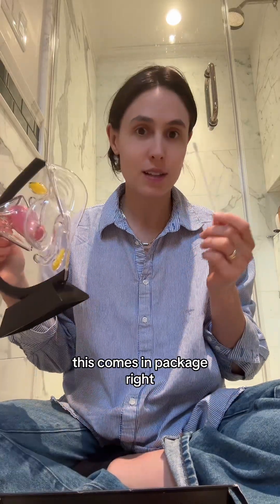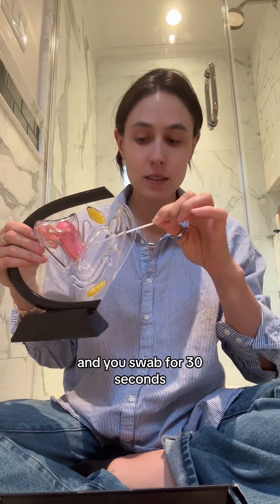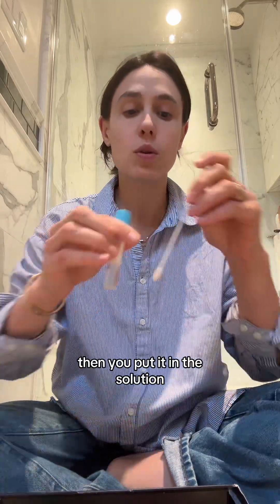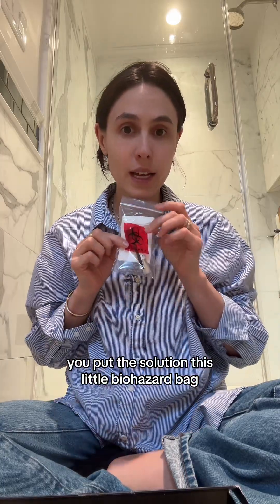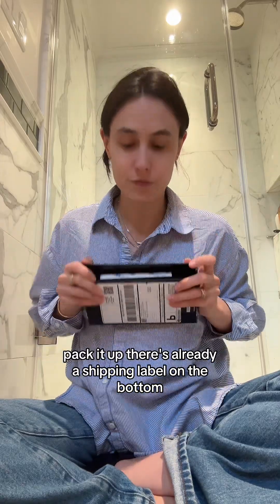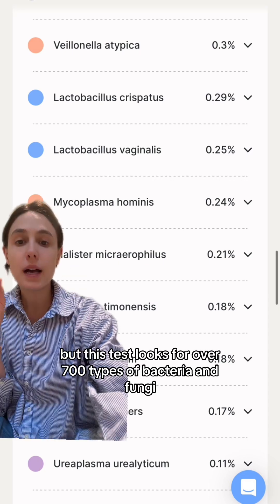It comes with a swab and a test tube full of solution. You swab for 30 seconds — put it in the vagina, then put it in the solution. Then you place it in a little biohazard bag, pack it up — there's already a shipping label on the bottom — and you just put it right back in the mail.